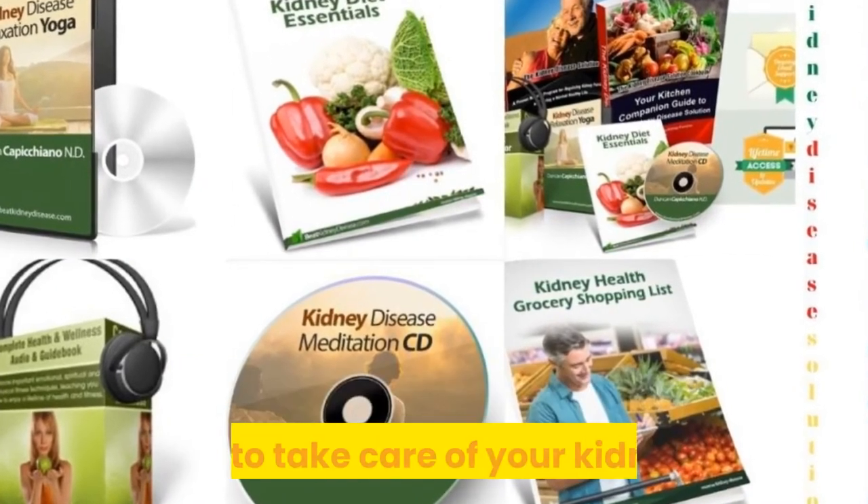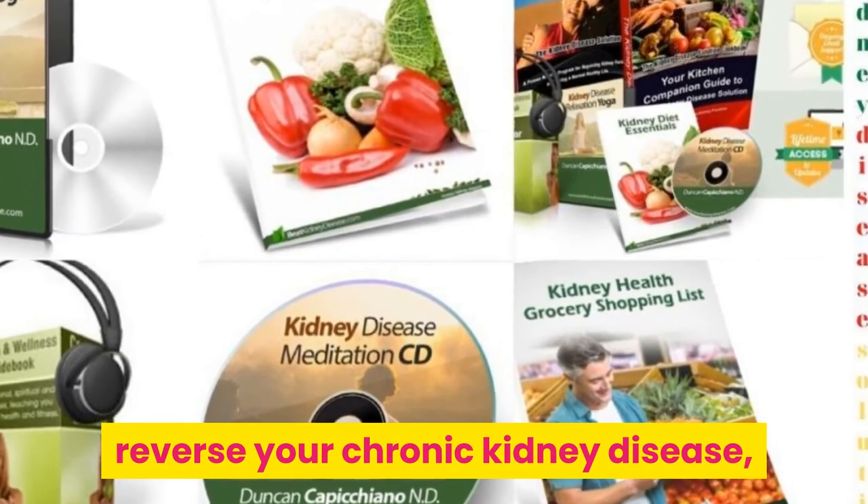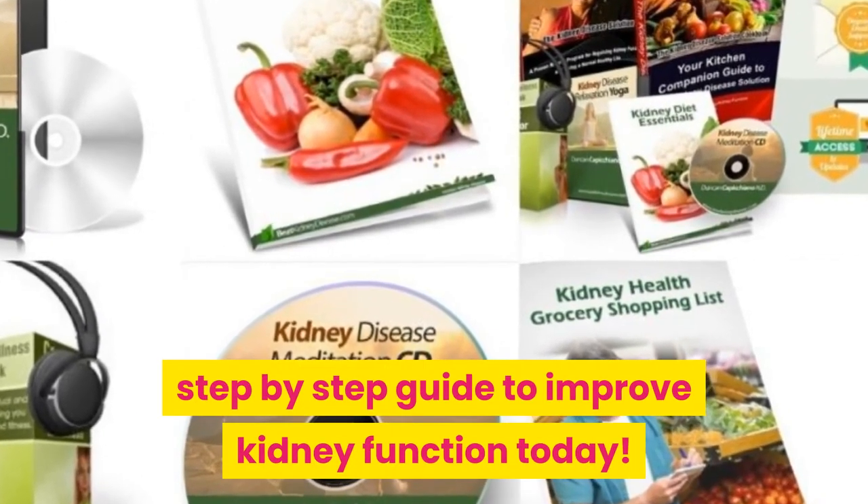How to take care of your kidneys. Reverse your chronic kidney disease. Step by step guide to improve kidney function today.